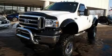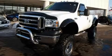This is a 2006 Ford F-250. Strong, durable, and dependable.